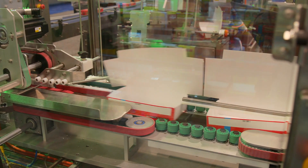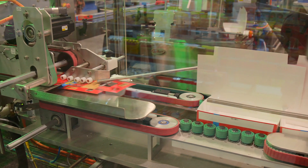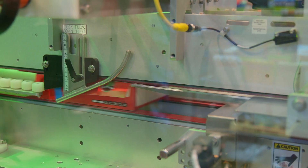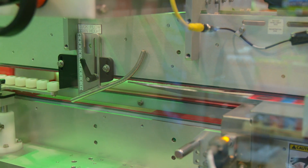Here behind me you can see the machine actually running at rate with empty cartons. Empty cartons do not stop or jam this machine — they simply pass through with full servo control.